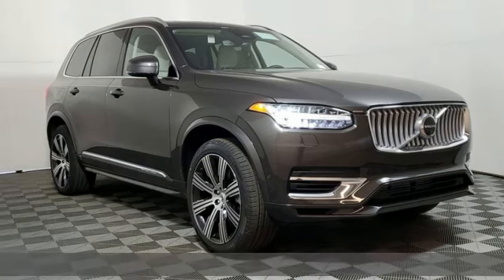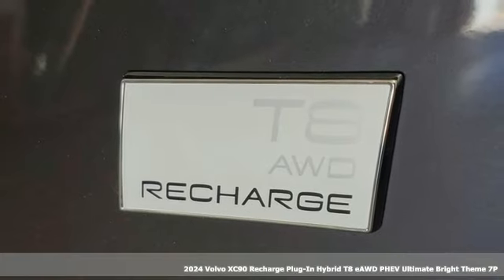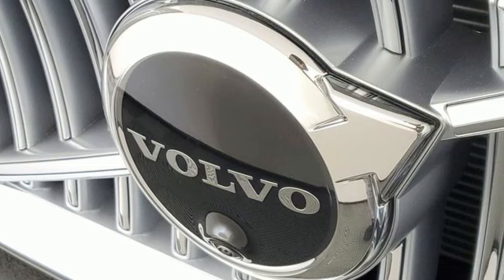Here's a new 2024 Volvo XC90 Recharge Plug-in Hybrid. Consider it — it doesn't have to mean compromise. Built for your life, now and down the road.